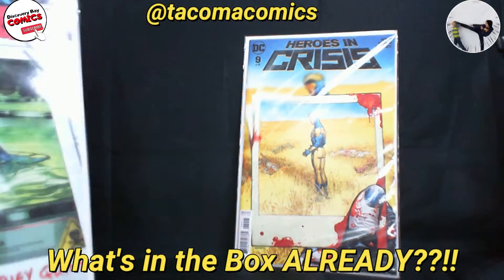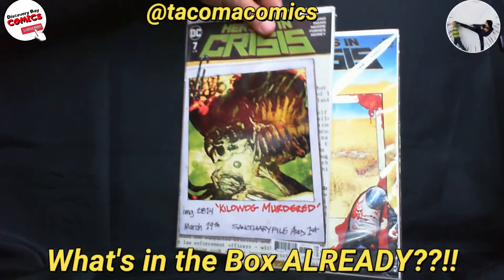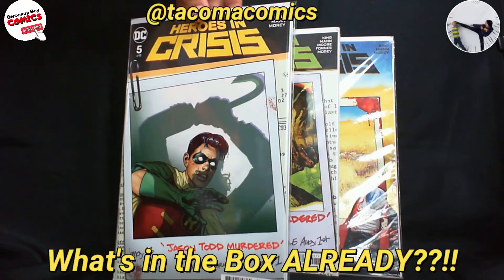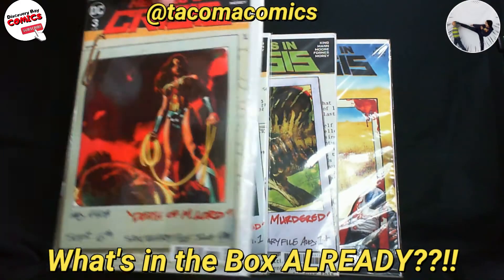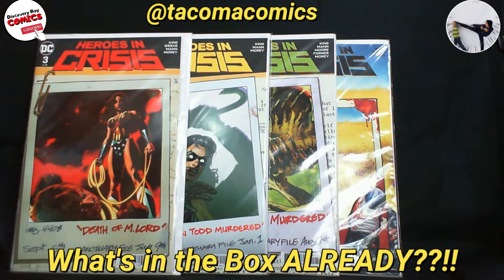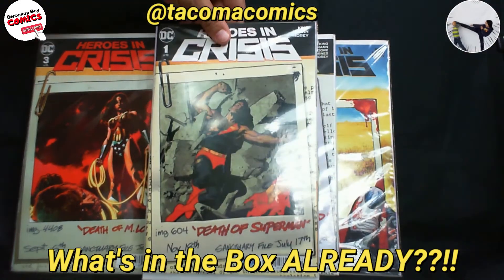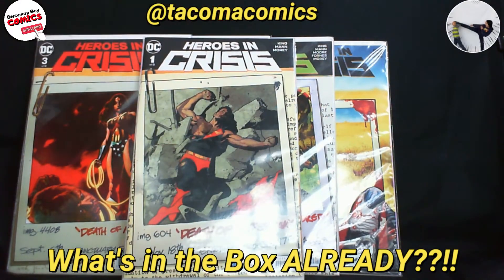He's got these packaged front packs: we've got 8 and 7, 6 and 5, 4 and 3, and finally 2 and 1. That is a really nice haul from Tacoma Comics.